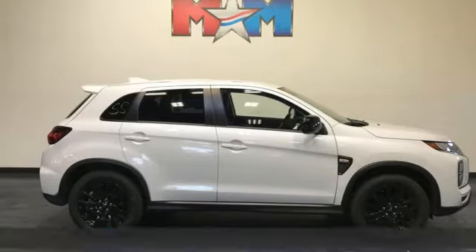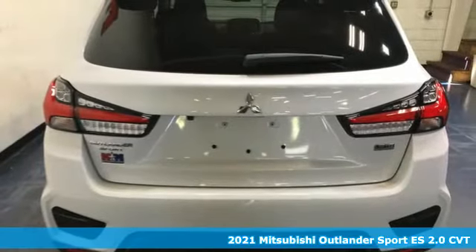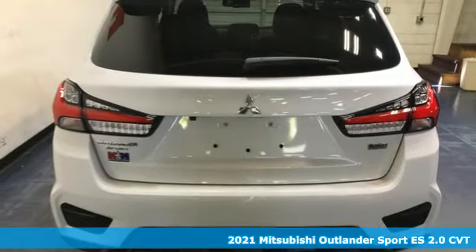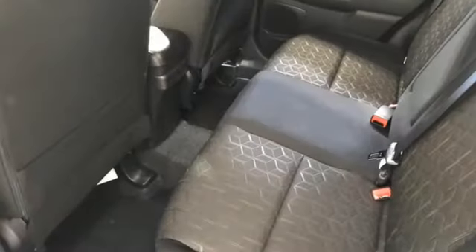It's a new 2021 Mitsubishi Outlander Sport. This crossover is built for your big adventures. Now your drive feels like a sport. A great vehicle is comprised of great features like these.